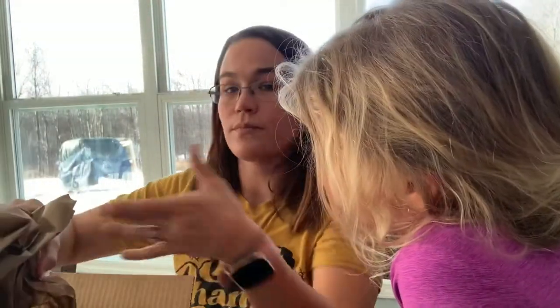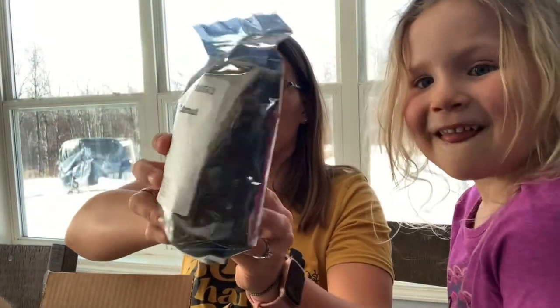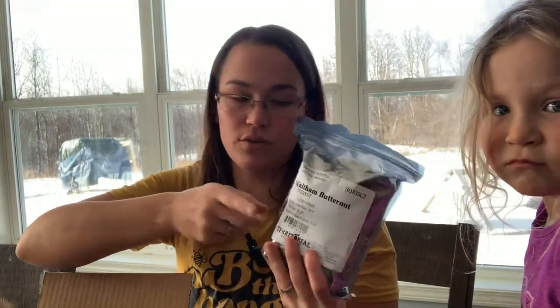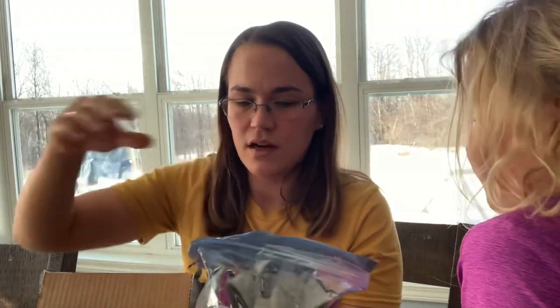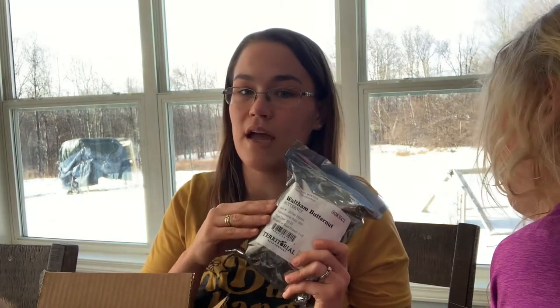These are going to be bigger packages of seeds because I ordered large quantities. That is Waltham butternut squash — one pound of seeds. This will last me probably two to three years. Seeds don't go bad as long as you store them correctly; the germination can go down a little bit, but that's it. My mom loves butternut squash, I want to sell some, and they're great for storing over winter — just cure them and they can store in your basement.